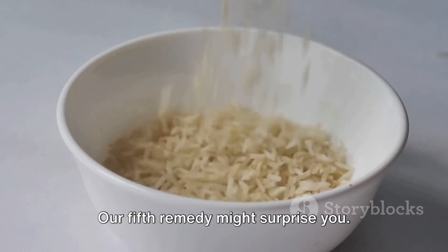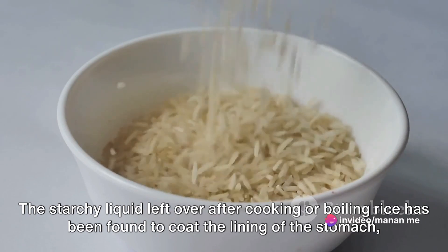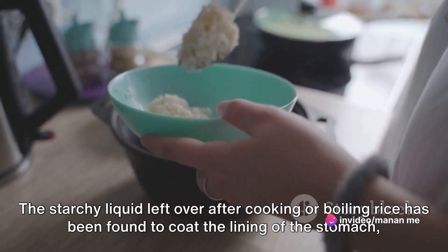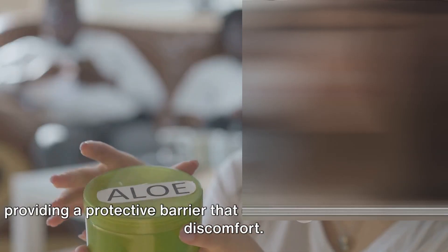Our fifth remedy might surprise you — it's rice water. The starchy liquid left over after cooking or boiling rice has been found to coat the lining of the stomach, providing a protective barrier that can soothe inflammation and discomfort.